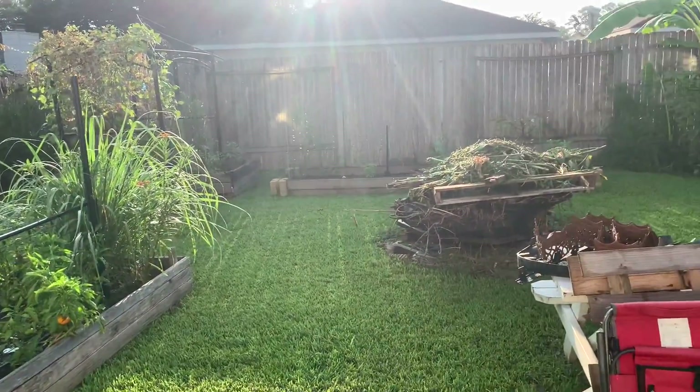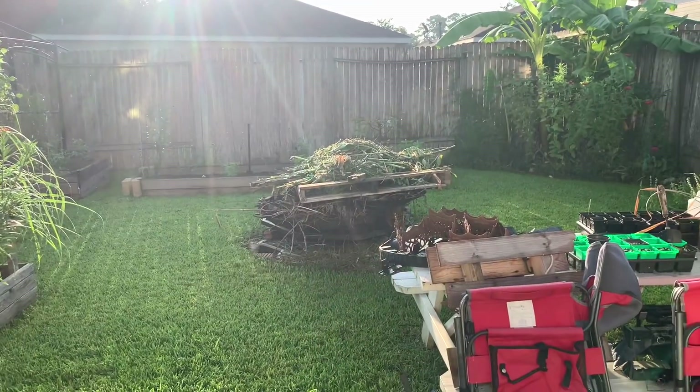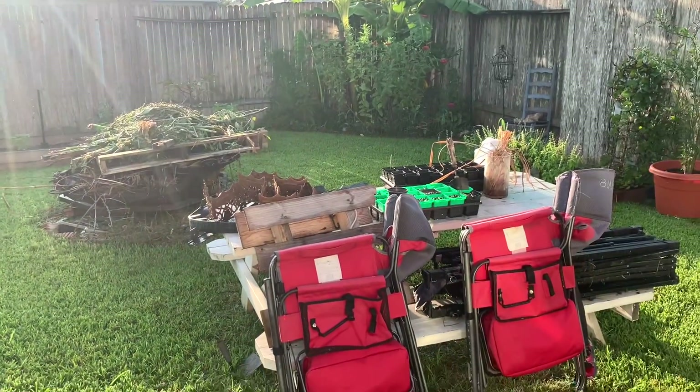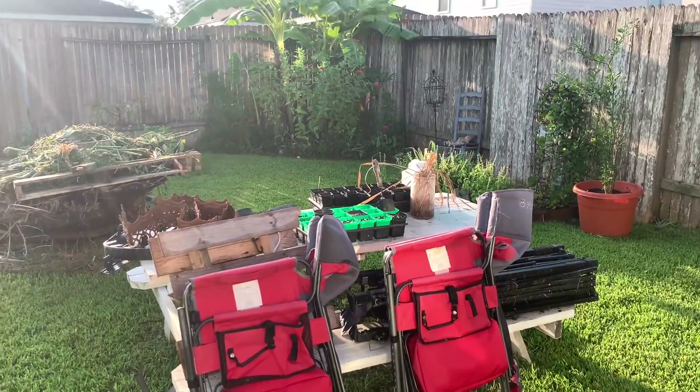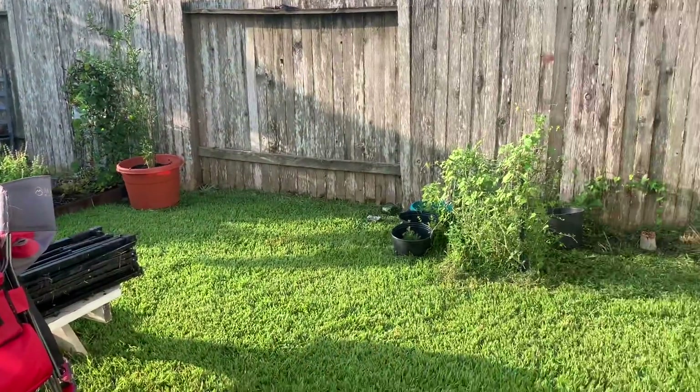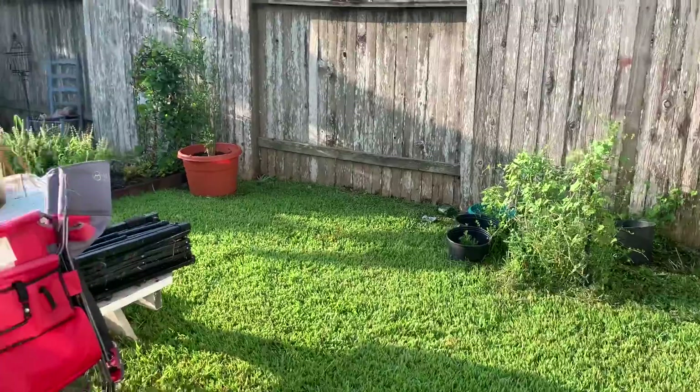Got a lot of stuff — I gotta burn everything in the burn pile there in our little fire pit. Here's my little workstation; that's going in the trash. I gotta clean up out here, just haven't been able to, but it's fine.